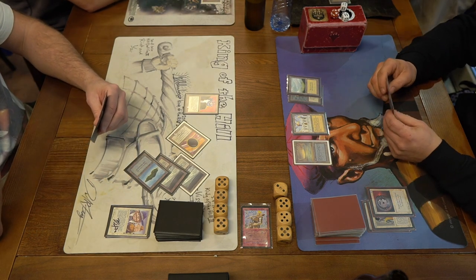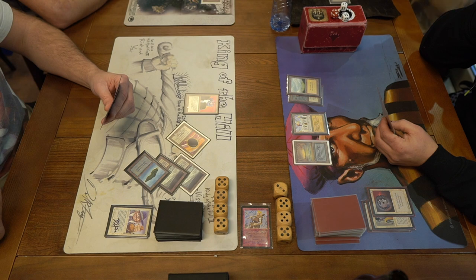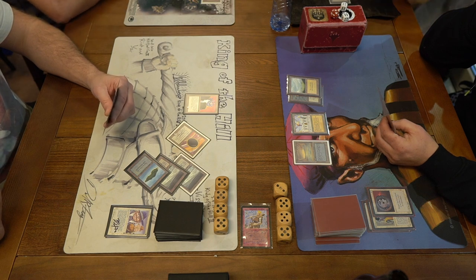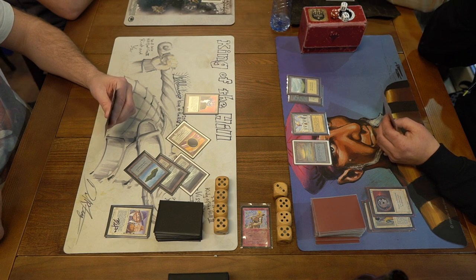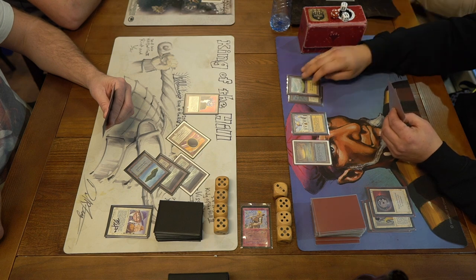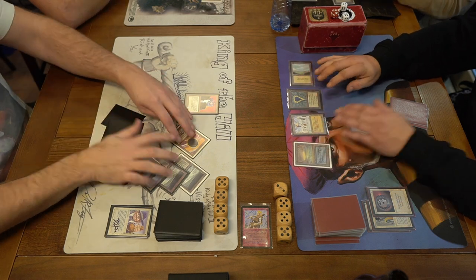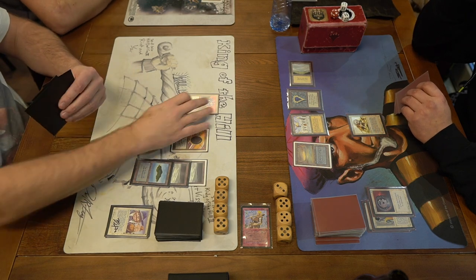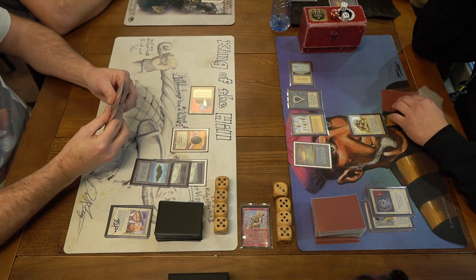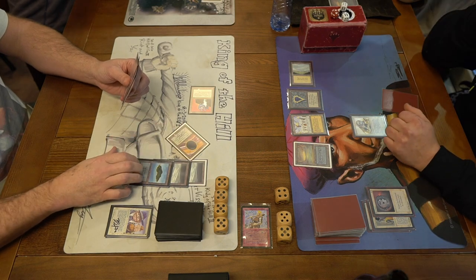Interesting to note here is that Edo is not playing with Demonic Tutor and Mind Twist, while Wilfred is — so Wilfred has chosen to splash those two black cards. Wilfred again immediately in the tank, really trying to think what to do. Both players playing with Suchis by the way. He's going to play a Lion instead, passing the turn. Suchi is a 4/4 creature from Antiquities and when he dies you get 4 mana. Now this can result in mana burn, but we are playing according to the Swedish rule, so there's no mana burn here.